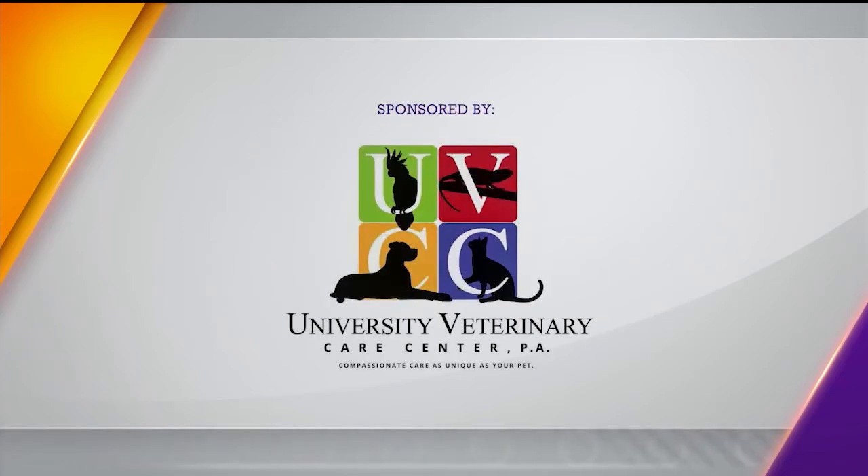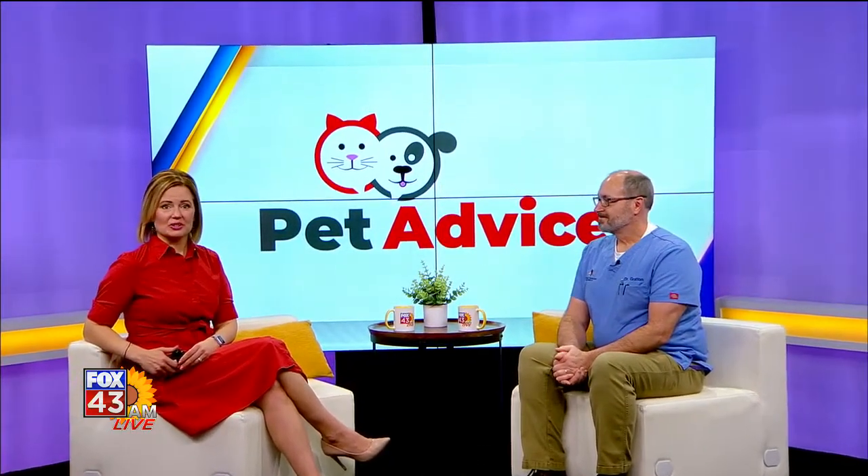Today's pet advice segment is sponsored by University Veterinary Care Center. This morning we welcome Dr. Travis Gratton with University Veterinary Care Center. Dr. Gratton, good morning. Good morning.